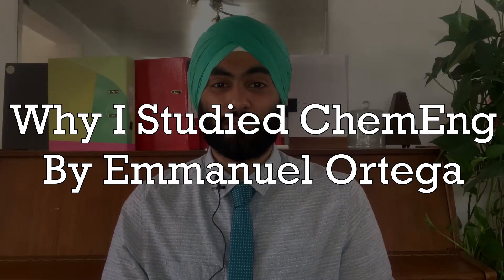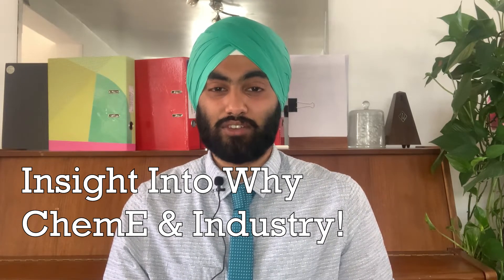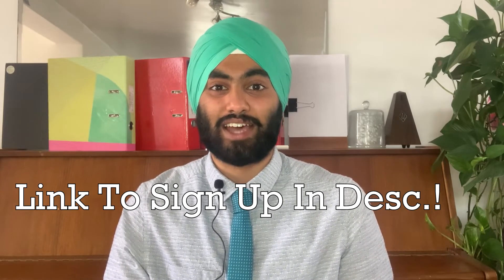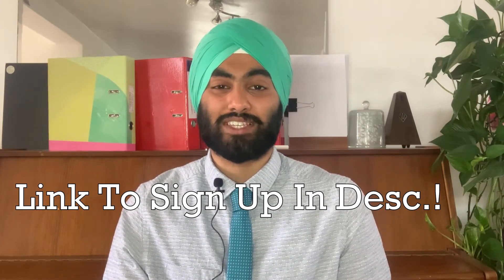Why I Studied Chemical Engineering by Emmanuel Ortega, aka The Chemical Engineering Guy. This free ebook gives a very candid look into why he chose chemical engineering as his major, as well as a very insightful view into his workings as a chemical engineer in the field. This book is therefore a great read to show that you are passionate in working out what chemical engineers do in the field, as well as giving a good insight into how he came about appreciating chemical engineering as a degree choice, and it's a great read to see and unpick what motivates a chemical engineer.